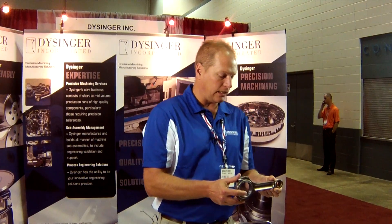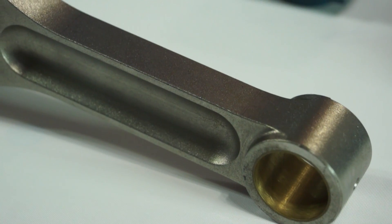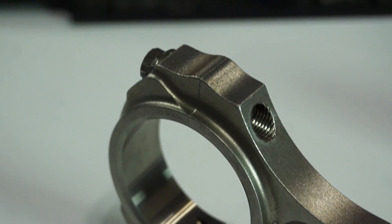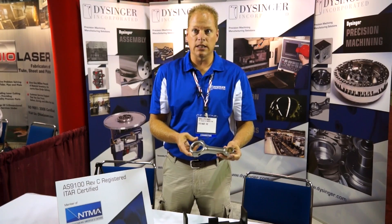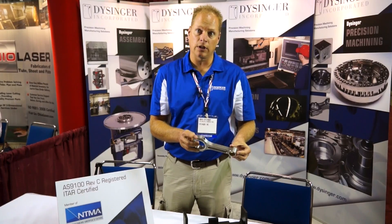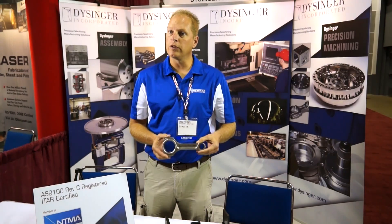Everybody recognizes a connector rod, but not everybody can machine a connector rod that goes in an airplane. So while we can do all the many different steps it takes to produce this part, we can also control the process and document the process so that we can meet the aerospace standards of our customers.